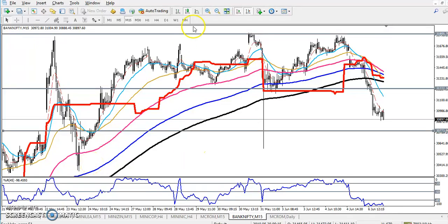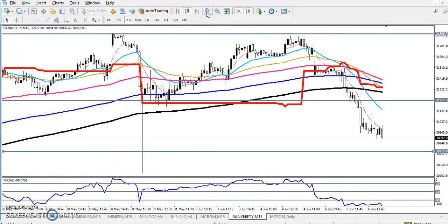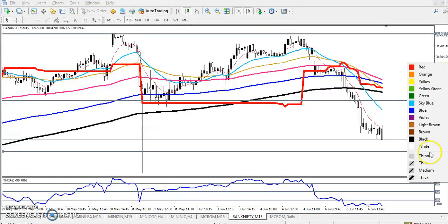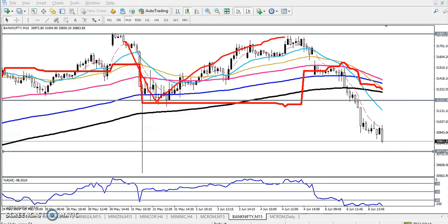Hello guys, welcome to Allies Blue. This is Deep and Google. In this video I will discuss about Bank Nifty. This is the Bank Nifty 15-minute chart. I think you remember that I given a range, right?